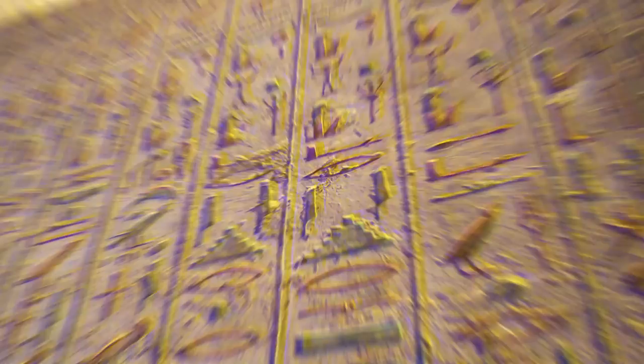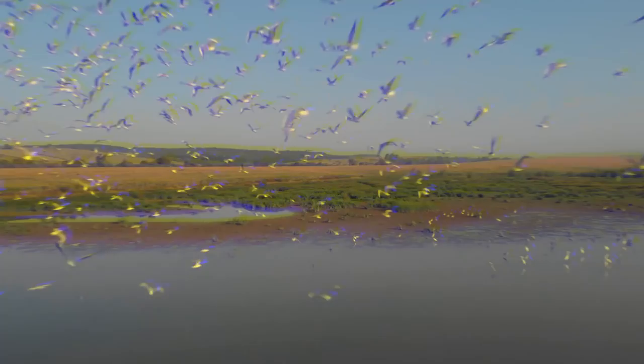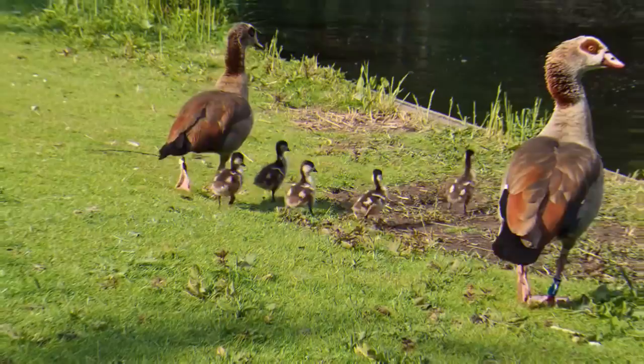For our next species we'll be heading over to Africa as we have the Egyptian goose. This species got its name because these geese were considered sacred by the ancient Egyptians — they appeared in much of their artwork and have their own part in Egyptian history. Today they're rarely seen in Egypt and are mainly found throughout sub-Saharan Africa. They reach a maximum size of around 73 centimetres and in their native range typically eat seeds, leaves, grasses and plant stems, found mainly around wetland areas.